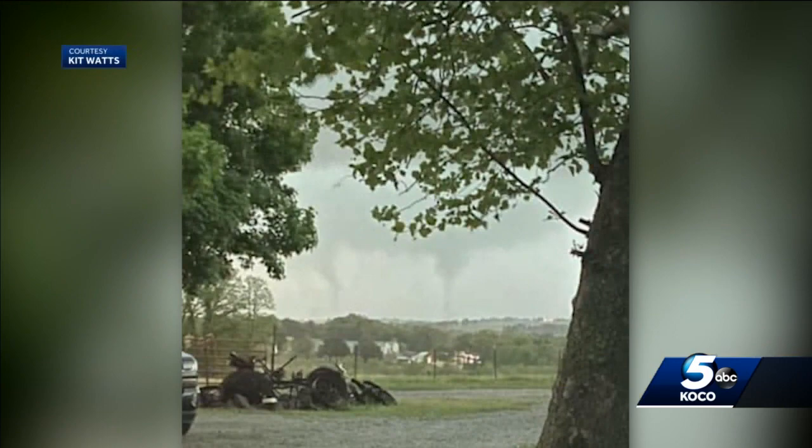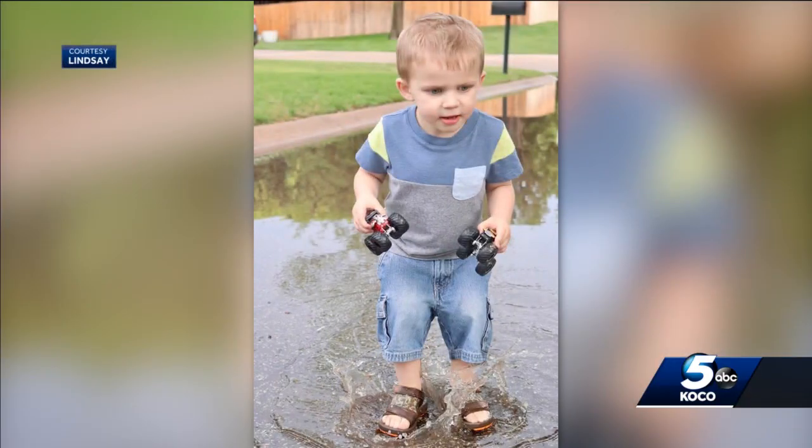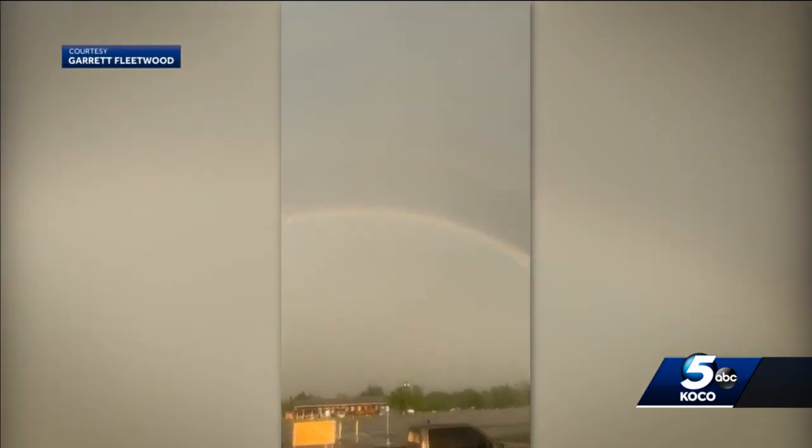And Kit Watts capturing these two funnels in Ripley. And Rhonda sent me this one — four adults, a toddler, a 75-pound golden doodle, and a schnauzer, all seeking shelter in Enid by Vance Air Force Base. Some deciding to take advantage of the rain. Quinn in Enid, along with his monster trucks, enjoying some time in the puddles.